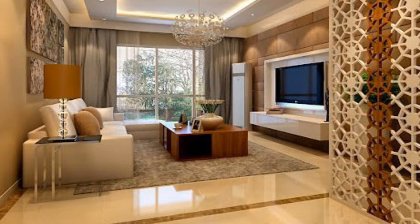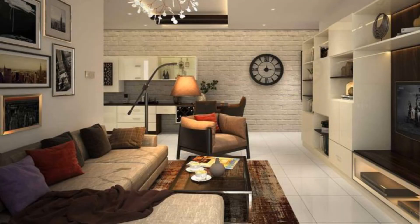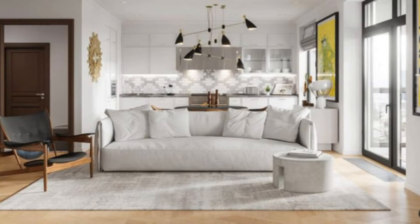We have compiled many gorgeous living room ideas to use as a starting point for your next decorating project. From decor to design to furniture, if you are looking for living room inspiration, you have come to the right place.